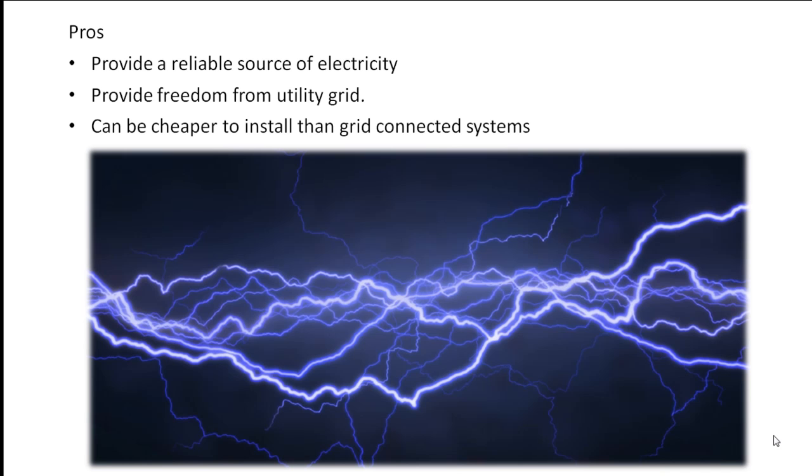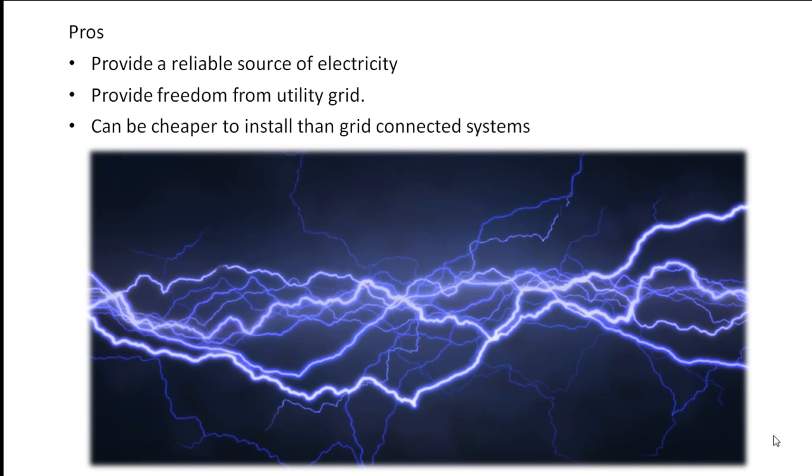Number 3: can be cheaper to install than a grid-connected system if located more than 0.2 miles from the grid. Cons: number 1, generally the most costly solar electric system; number 2, less efficient than a batteryless grid-connected system.